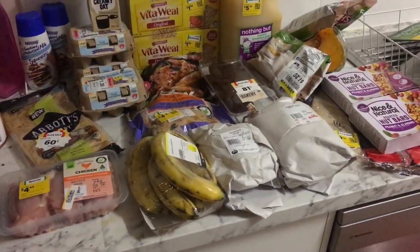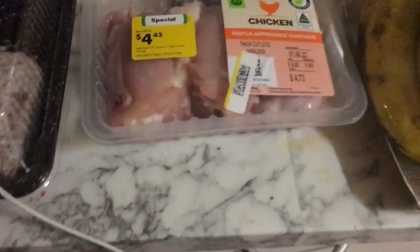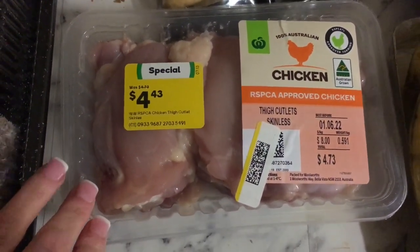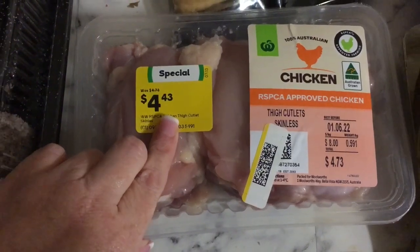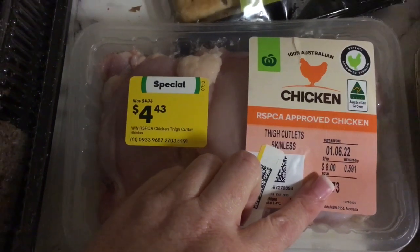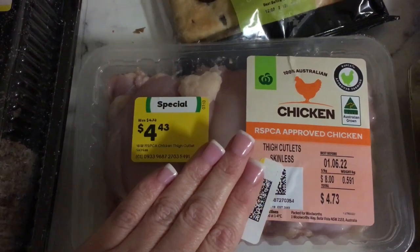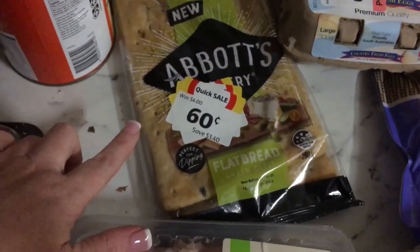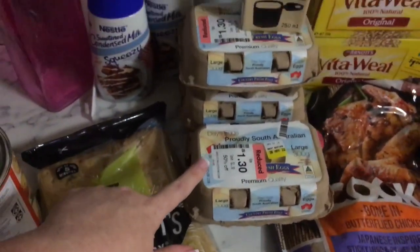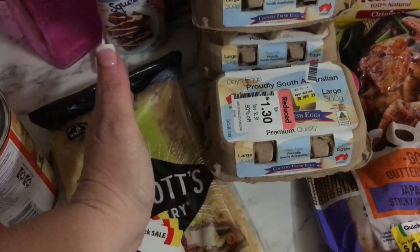Okay, here is our haul for today. First of all I got this thigh cutlet chicken — it's a little bit marked down so only saving a small amount, but a saving is a saving. It was only eight dollars for a kilo. Seeing that chicken breast is 7.99 a kilo, I figured this wasn't too bad. Grabbed one of these flatbreads for pizza bases. I grabbed three of these six-packs of eggs — they were a dollar thirty each, making it $2.60 for a 12-pack.